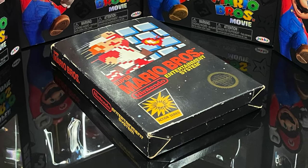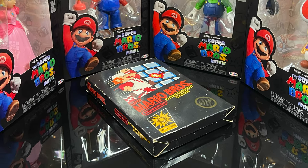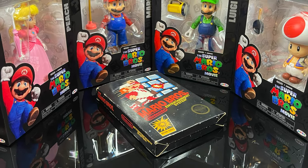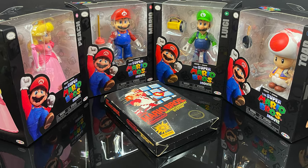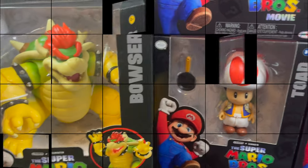Shout out to Jakks — I know what you're doing there. I see what you're doing. The old Nintendo Entertainment System NES boxes, with that black on there — I gotcha. I see what you're doing. Nice touch, I gotta say.